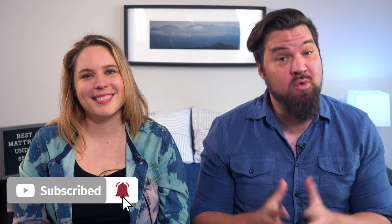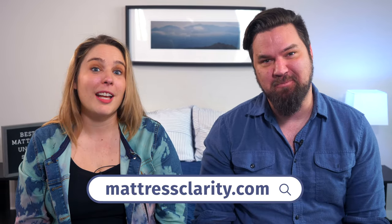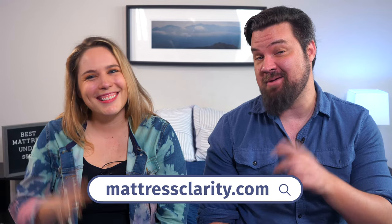At this point, you should know which mattress is right for you. But if you want some more information about any of these mattresses, head over to mattressclarity.com — you'll find some money-saving coupons while you're there. See you next time.